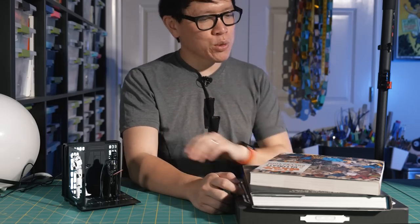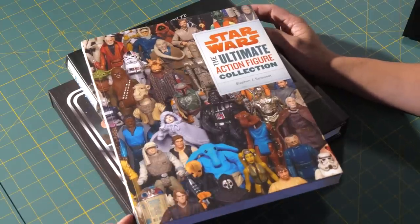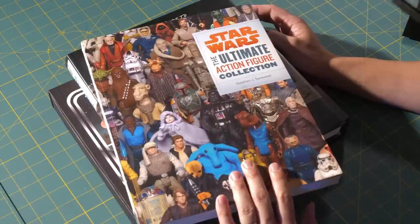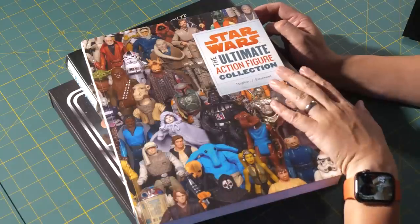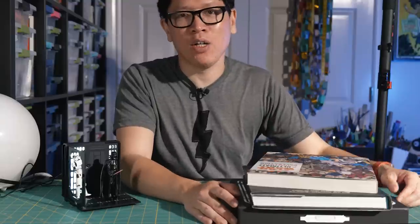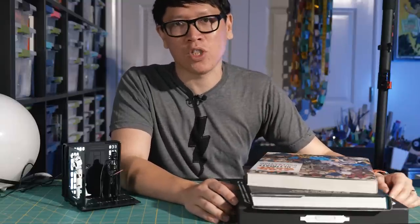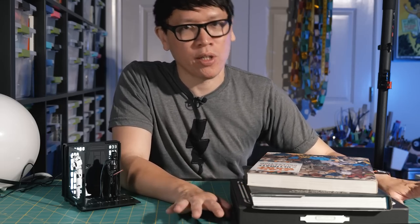A few of these I've talked about on the channel before, but worth reminding you if you haven't checked them out yet. The first one is kind of the quintessential coffee table book on Star Wars action figures. It was written by Steve Sansweet, released over a decade ago now, and it's called Star Wars: The Ultimate Action Figure Collection. Steve Sansweet, as Star Wars fans know, runs Rancho Obi-Wan, which is his collection and a museum of basically the world's largest personal collection of Star Wars memorabilia.